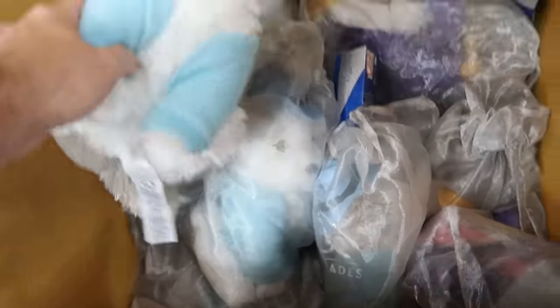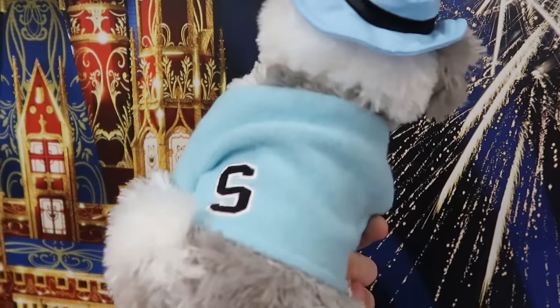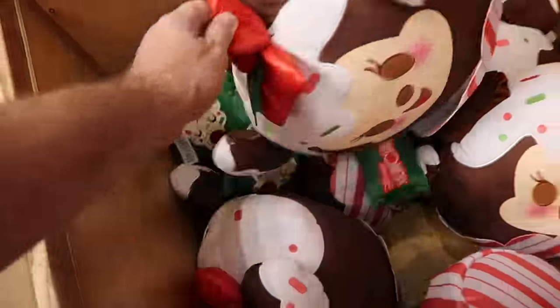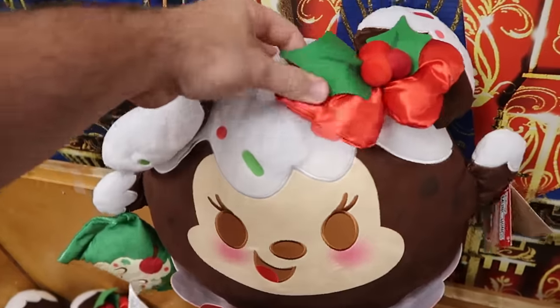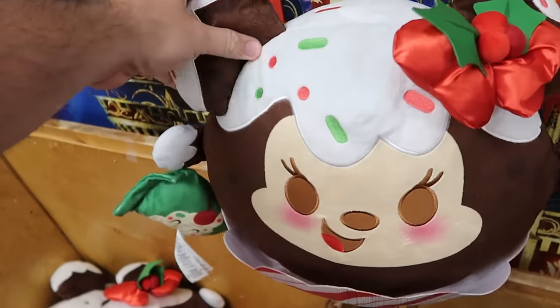Right next door they also still have some of the shaggy dogs — look at that really fancy hat he's wearing with an embroidered S on his jacket. He is only $9.99. They still have some of the Minnie Mouse really large munchlings left over from this past Christmas. Look at her — on her bow it has the holly berries, some sprinkles on top of the cupcake. These are only $14.99.